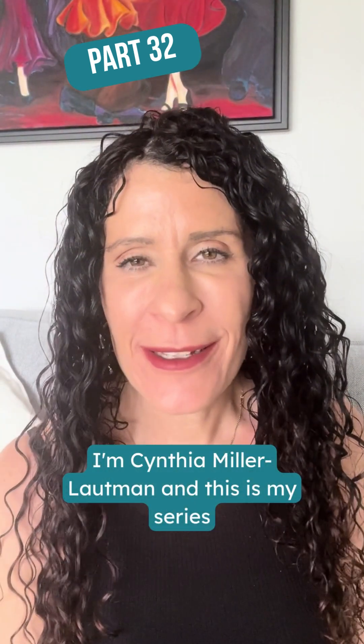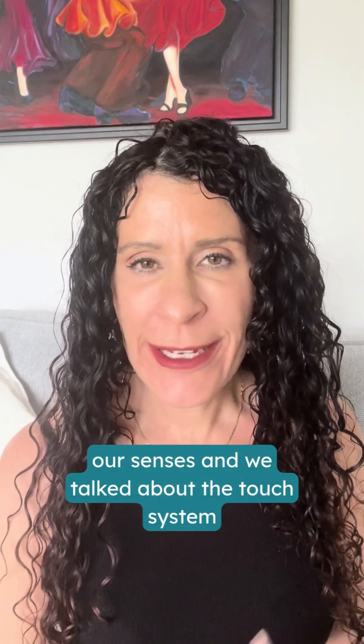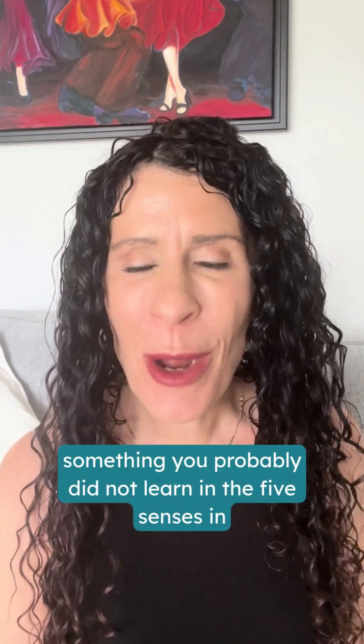Hi, I'm Cynthia Miller-Lottman and this is my series on sensory awareness. We've been talking about our senses — we talked about the touch system and the vestibular system in previous videos. The important next sense we need to know about is called the proprioceptive system, something you probably did not learn in the five senses in kindergarten.